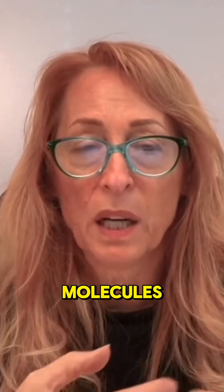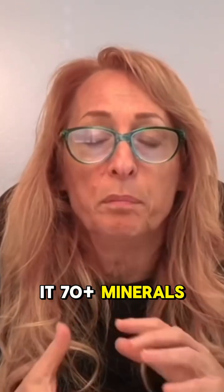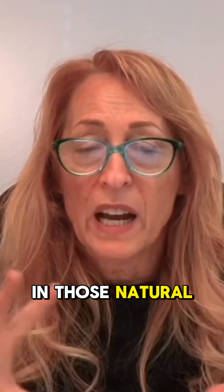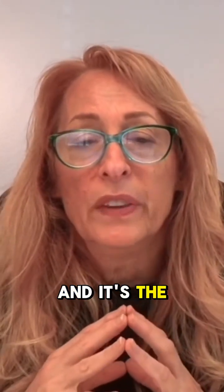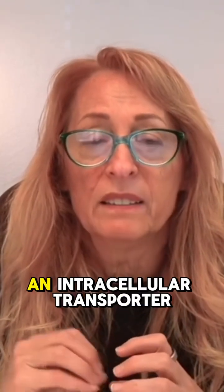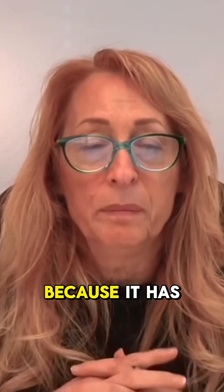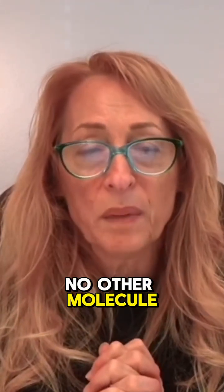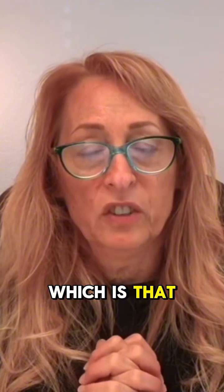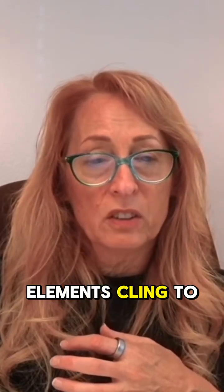Humic and fulvic are these synergistic molecules. Fulvic is much smaller than a cell. It carries with it 70 plus minerals in those natural ratios that your body needs. It's one of the most effective flavonoids, meaning it's an intercellular transporter, but it's unlike any other flavonoid because it has a capacity that no other molecule on earth has: it can change polarity. It's a very strong electrolyte molecule, so minerals and other nutritional elements cling to the molecule.